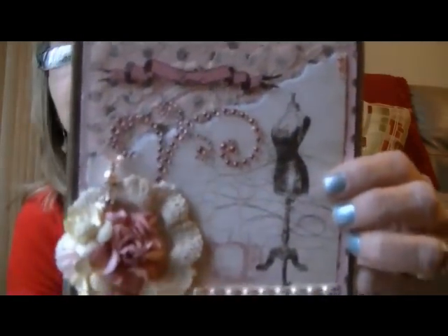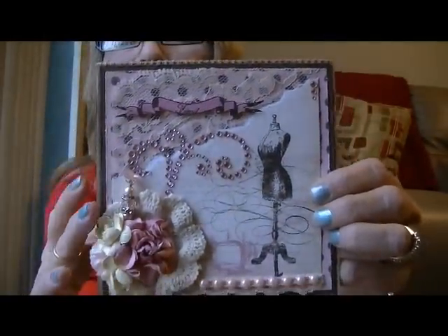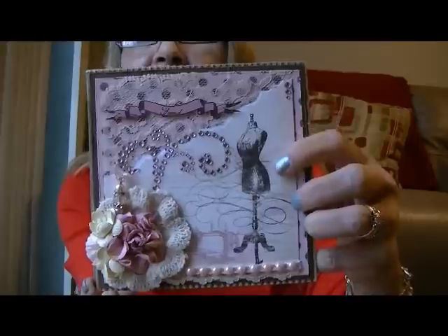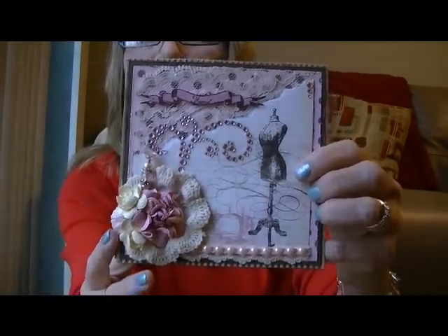She just posted the video on this card the other day. Isn't that gorgeous? With the lace up here — she did a layer of lace. She said this is the first time she's ever done any layering in her cards, and it came out so beautiful. This doily cluster of flowers and the stick pin there — it's just beautiful. You're an inspiration to me, Elizabeth.